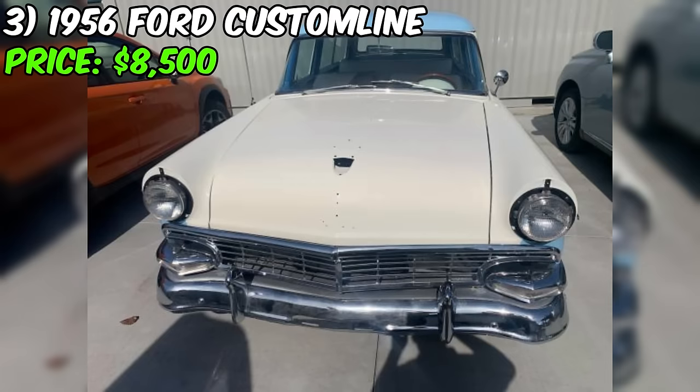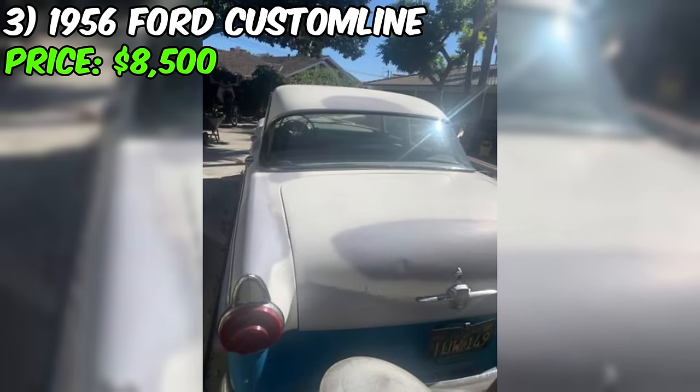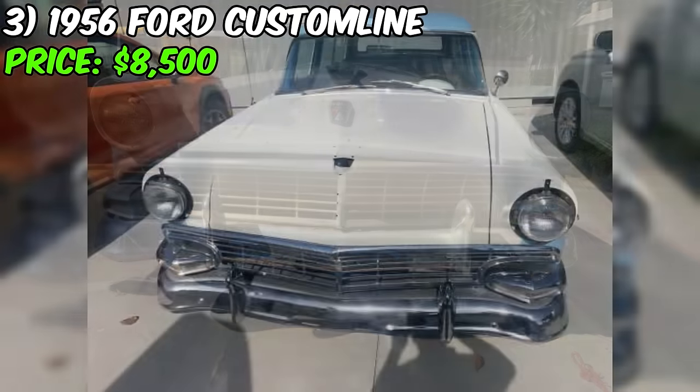Presenting the 1956 Ford Custom Line, a captivating classic available for sale at $8,500. This 56 Ford Custom Line is a mesmerizing classic sedan currently up for grabs. The seller describes its condition as good, equipped with a six-cylinder engine, rear-wheel drive, and a manual transmission. The charming blue exterior adds to its allure, with a clean title.